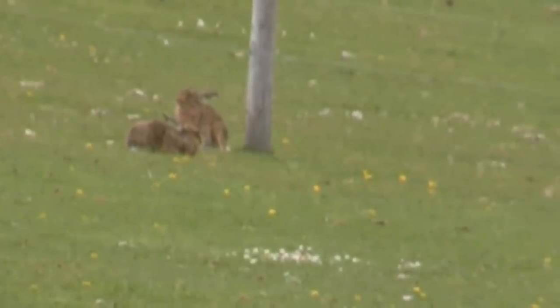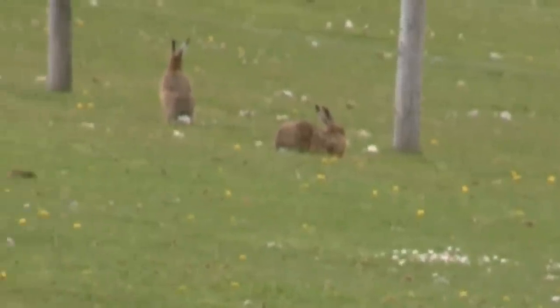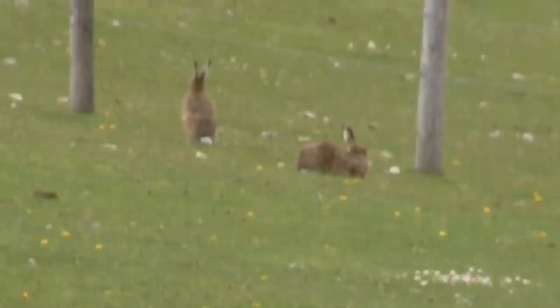I've moved up the fence a little bit to try and get a bit of a different angle on them. And they're still just sitting around. There we go — some action!